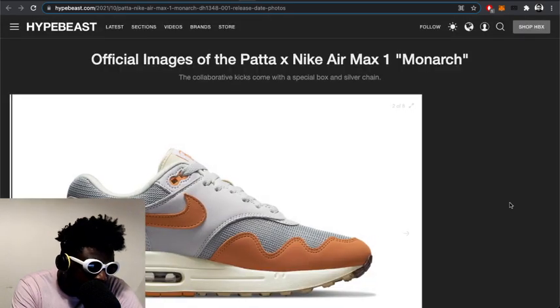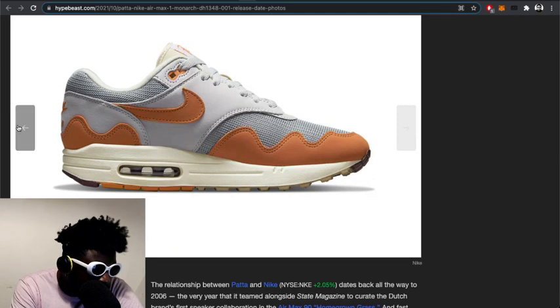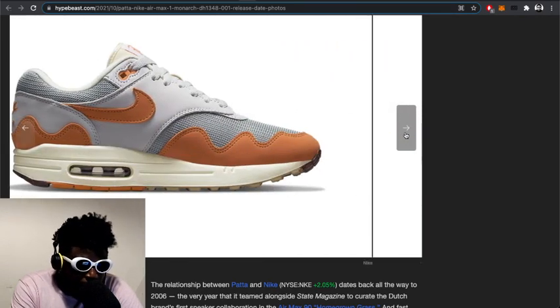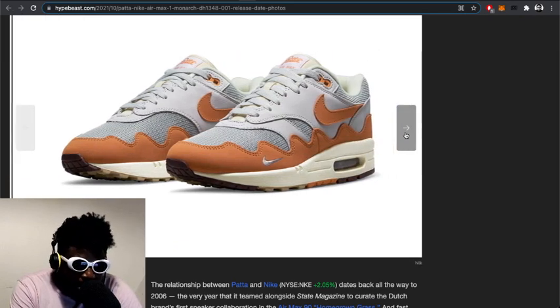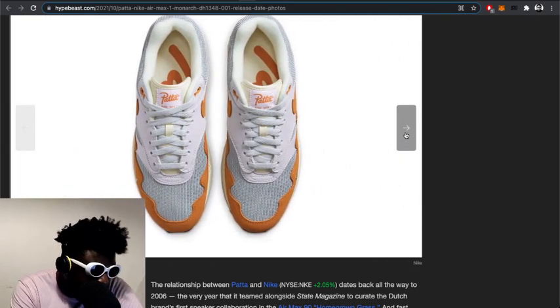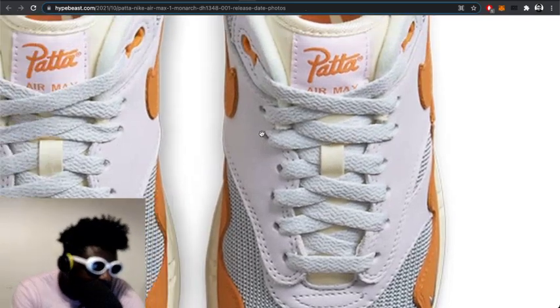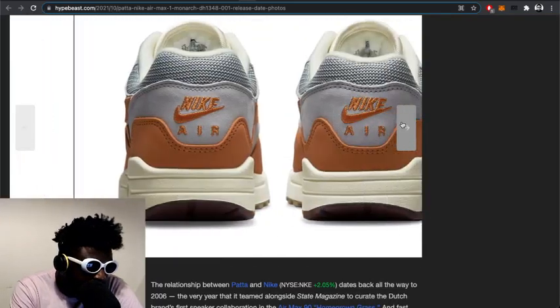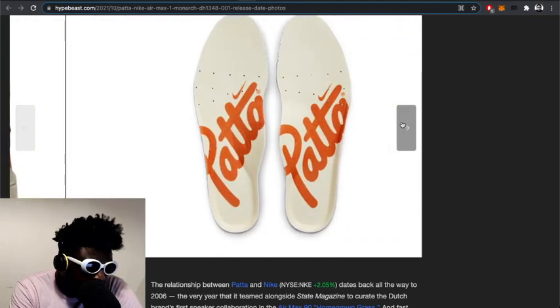Look how great these look — so, so well done. They're going to be really popular because they're easy to wear. Patta are known for creating great Air Maxes. Look at the tongue — they've already got the pattern on it. It's so good, great job on these from Team Patta for sure.